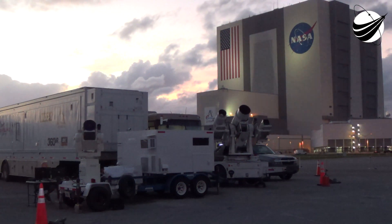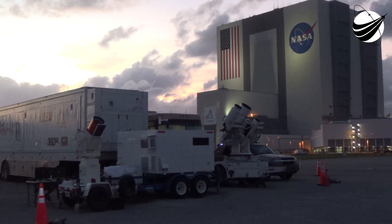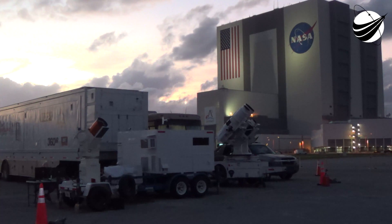Now from here on, we've got enough atmospheric force where those grid fins that we saw deploy earlier will help guide the first stage towards our drone ship.